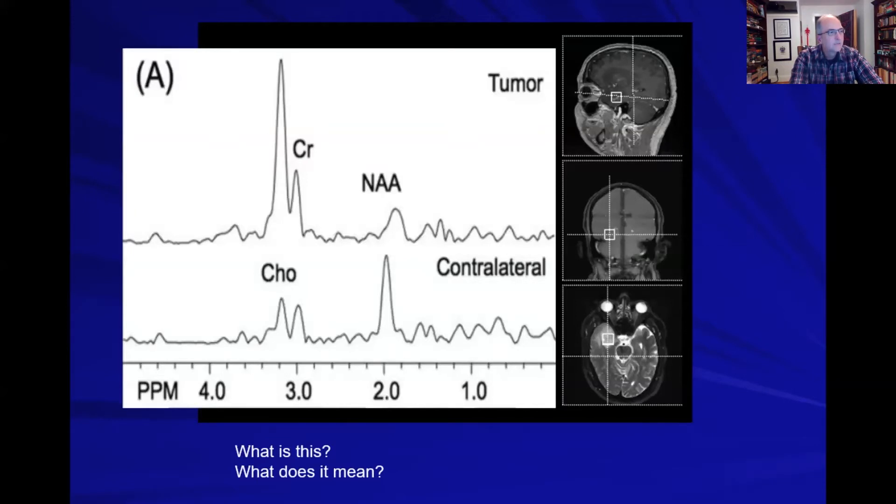This is MR spectroscopy. The top portion represents the tumor. Compared to the normal contralateral side, you'll notice a larger choline peak and a smaller NAA peak. That pattern is consistent with glioma.